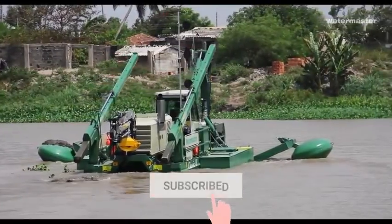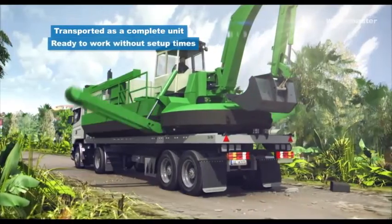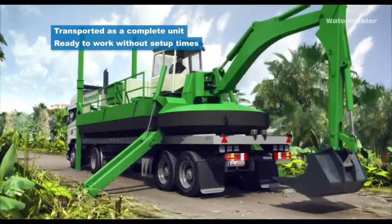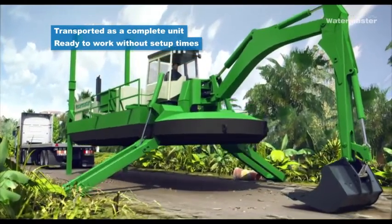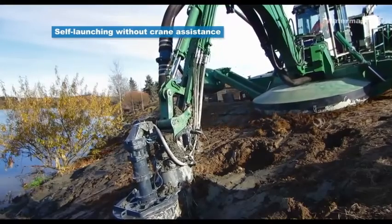Meet this monster. It's a giant dredger built for all shallow water work. Generally, it is used for dredging, piling, and raking. Its robust body and powerful hydraulics enable it to crawl with its own propulsion system until reaching the water.